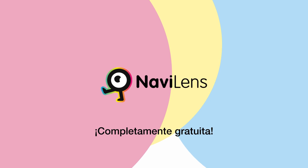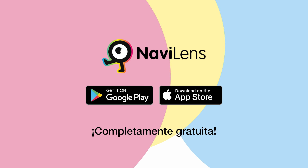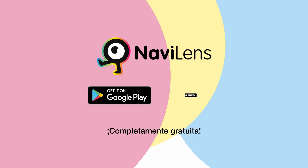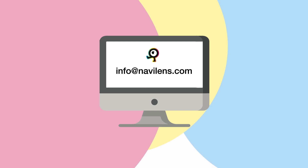NaviLens can be downloaded for free on both iPhone in the App Store and on Android in Google Play. Please feel free to contact us with any comments or suggestions at info@navilens.com. Thank you and see you soon.